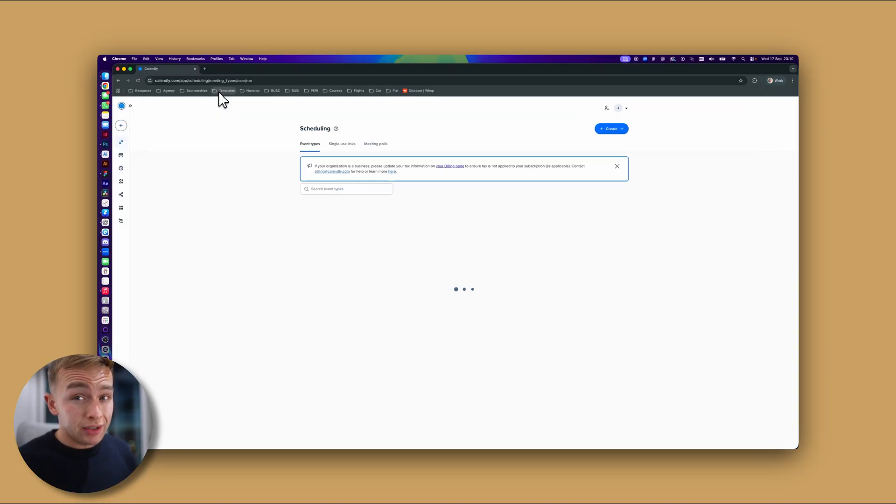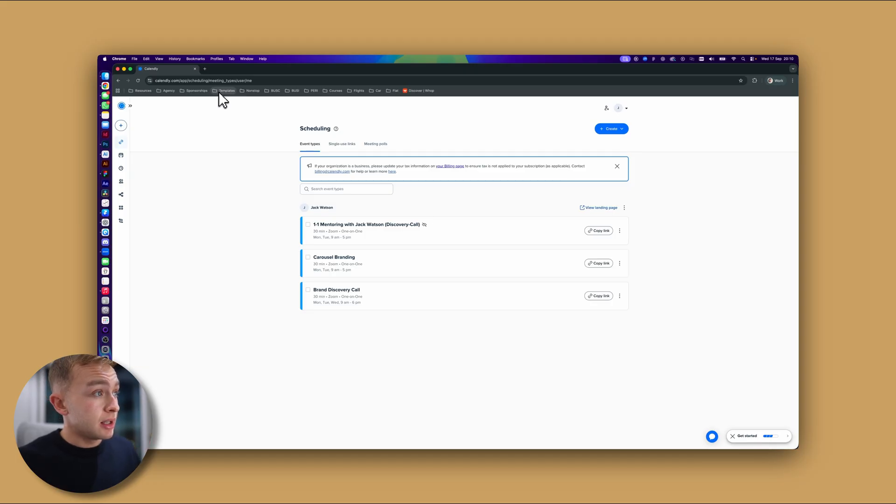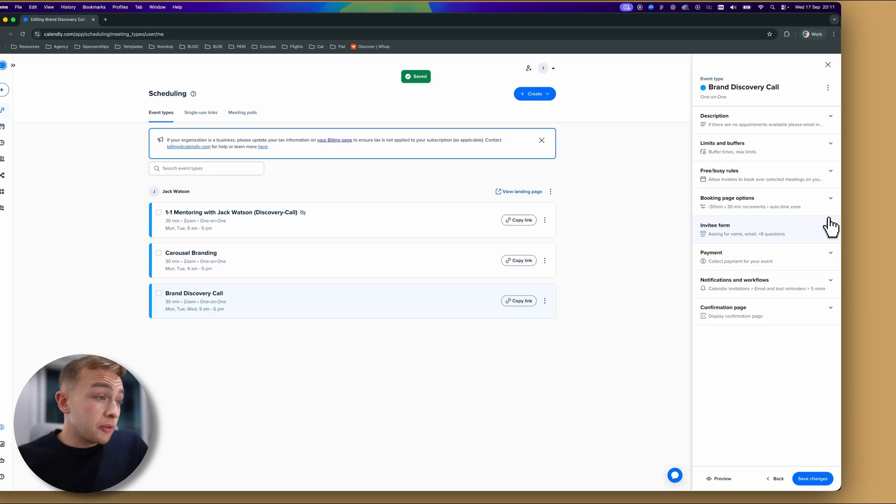So first of all, the first tool that I use in my design agency on a day-to-day basis to close high ticket branding projects is Calendly. It's essentially a way for your clients to book a call with you without going back and forth in emails to see when you're both free.